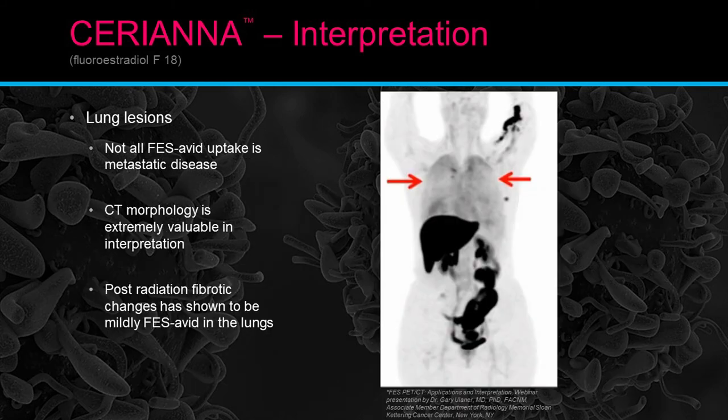Not all FES avid uptake is metastatic or cancer. The CT morphology is extremely valuable in this interpretation. We can see shadows in the lungs that shouldn't be there, but again, it's not metastatic disease — this is post-radiation fibrotic changes. That has been shown to produce mild FES avidity in the lungs. What you see at the outer portion of the lungs doesn't mean those areas are cancerous — that is a radiation change seen after therapy.